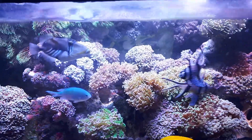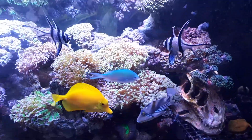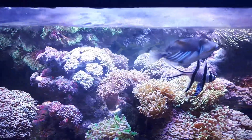Update on my reef — added the Picasso. Moved some rocks out and got rid of a lot of zoas.